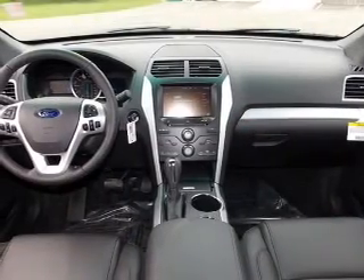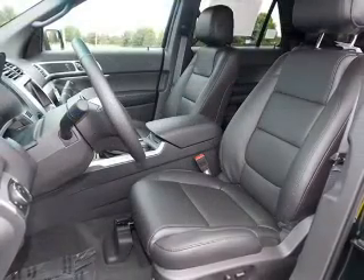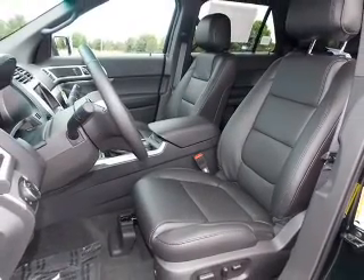Treat yourself to a premium sound system. Anti-lock brakes help you bring your vehicle to a safe stop. Tailor the temperature to your preference and your passengers.